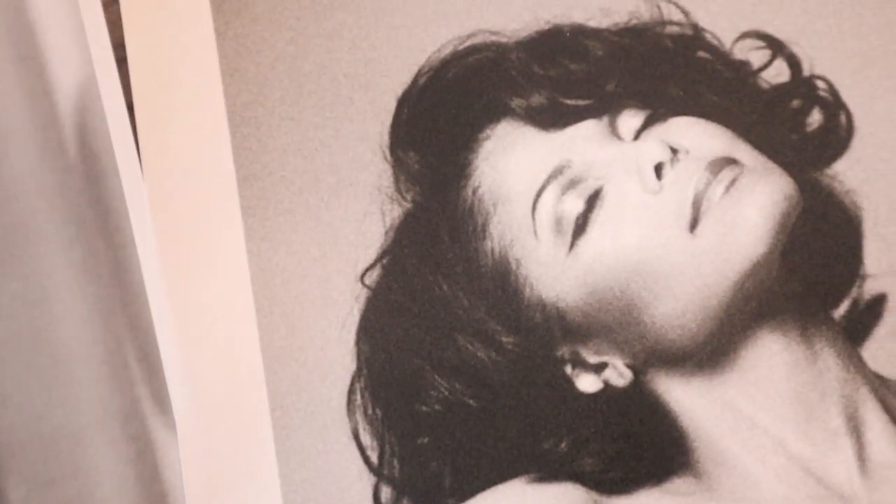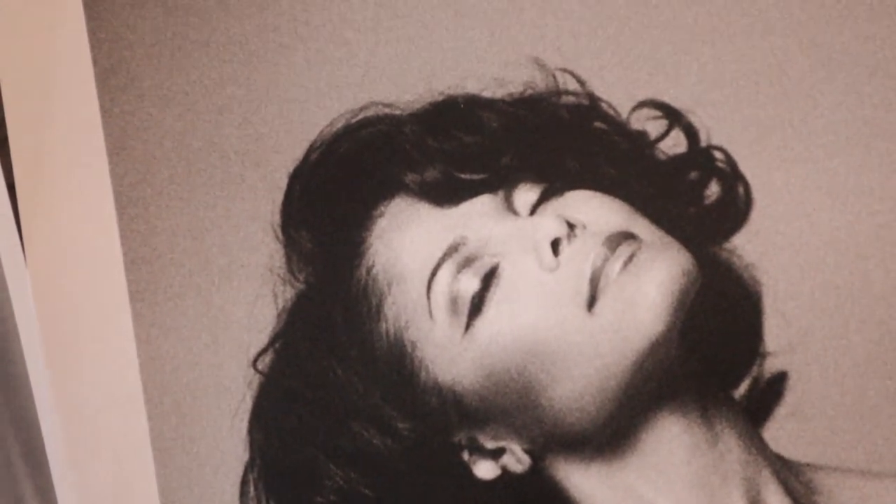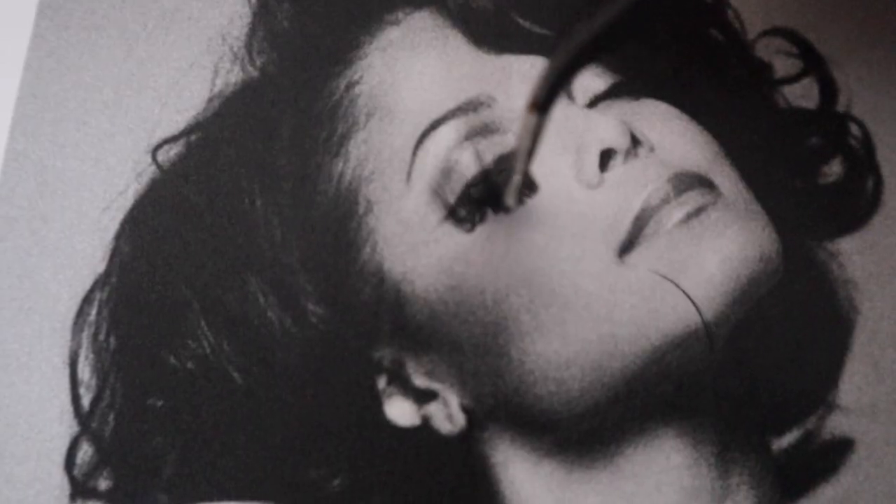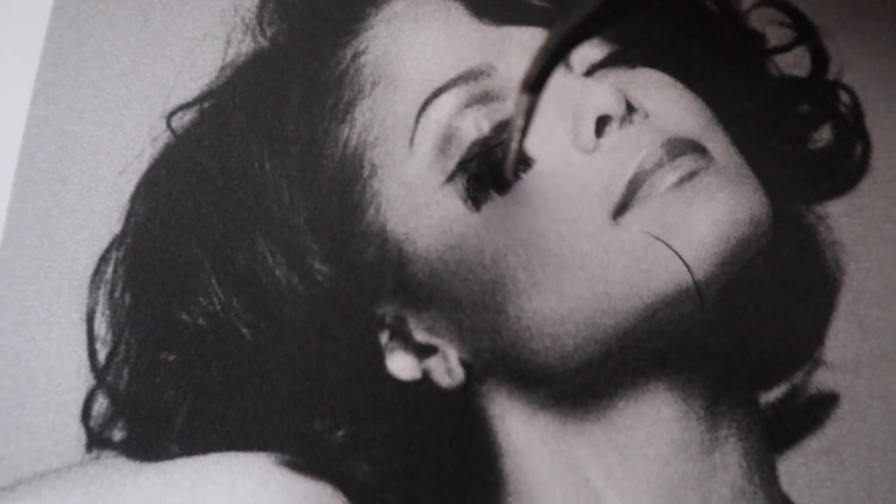Janet Jackson used false lashes to get the doughy eye look. She would color a strip of lashes and apply them to her eyes from shortest to longest.